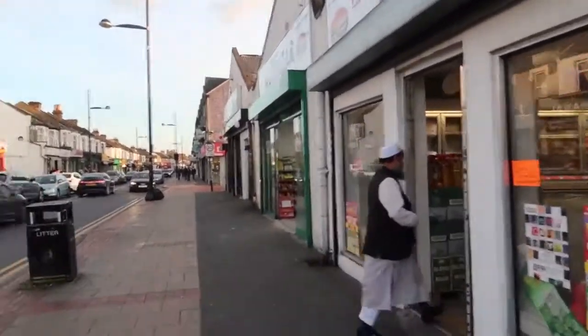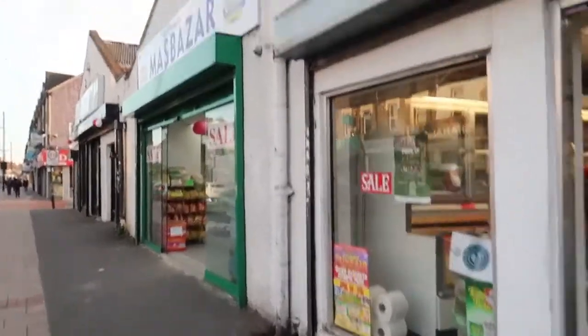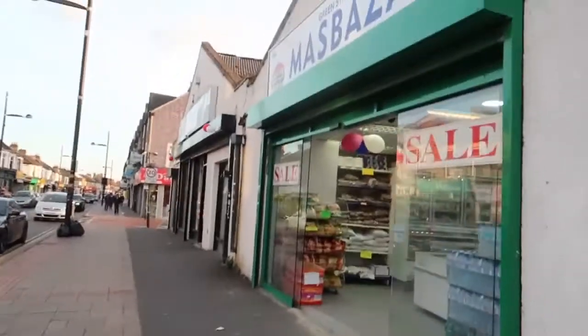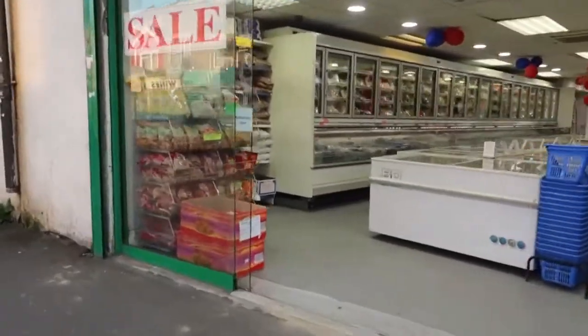This is one of the big shops — I think this is a Bengali shop. You can buy frozen vegetables, rice, fish, and other stuff here.